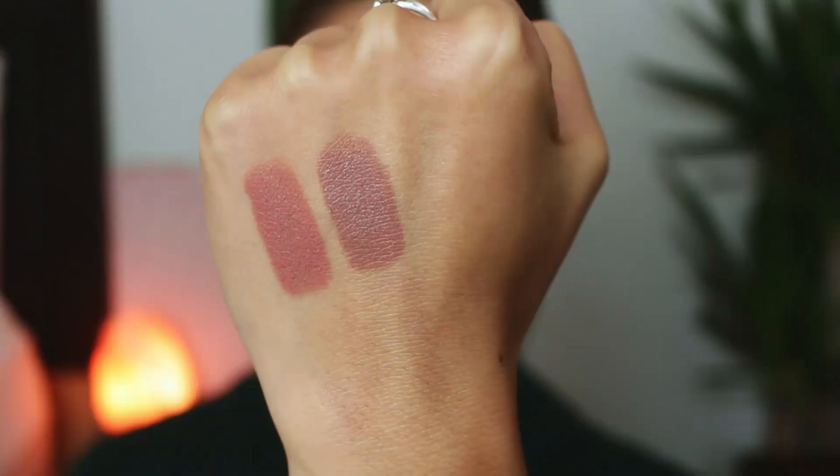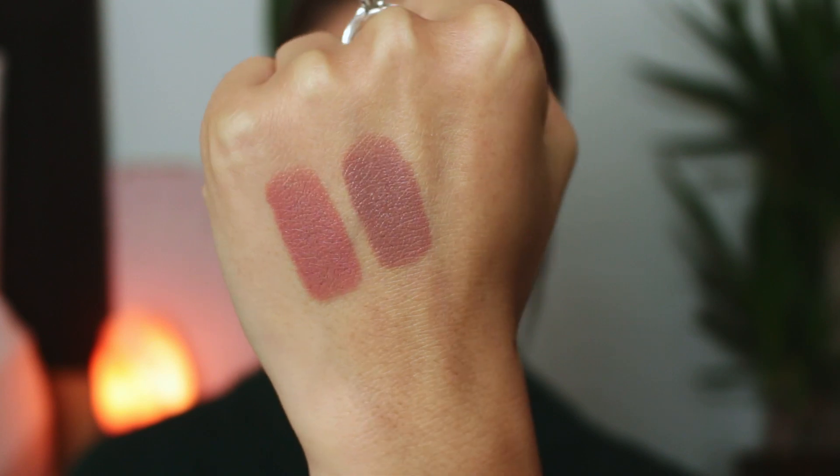This next shade is in the shade 'Legendary.' It's similar to Bold — it is also a nude, but this one's more of a cool-toned brownie nude and I actually really really like it. It's a beautiful shade for the fall and the winter. I love cool-toned nudes — I think I like them more than warm-toned nudes. This one works really well with my skin tone and I feel like I'm going to be reaching for this one a lot in the fall.